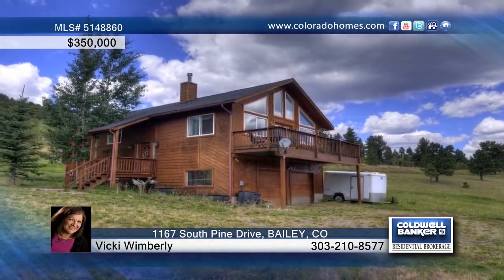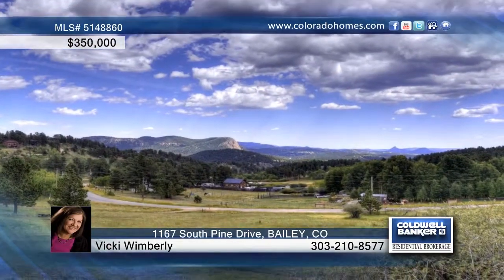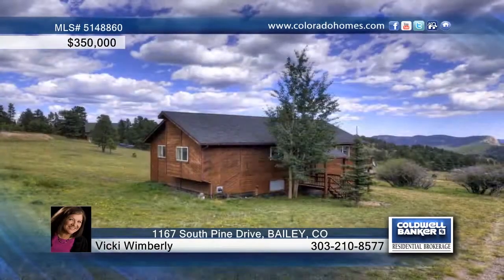The lower level has a large rec room, bonus room, and a full bath. Vicki Wimberly says don't miss out on this one.